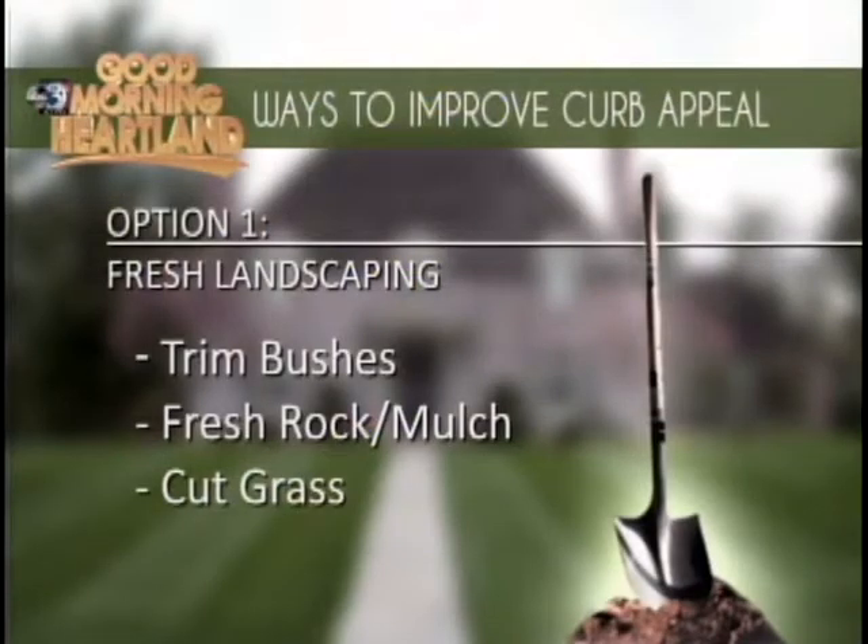Spring is going to be here before we know it, so it's time to start getting the wheels in motion. Maybe the groundhog will have been fibbing and spring will be here a little sooner. We have a lot to talk about. Heading into these graphics, we have a few things we can do to increase the curb appeal on our home — the first being fresh landscaping.